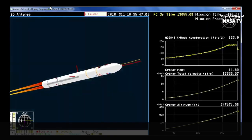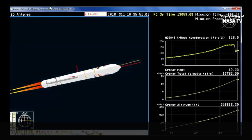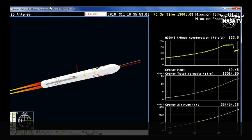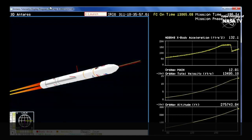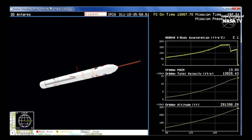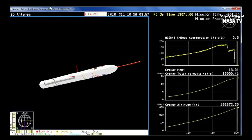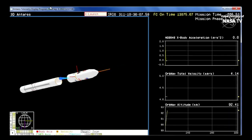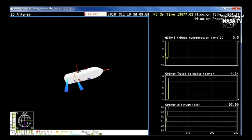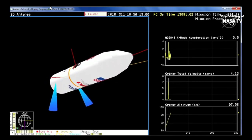Coming up at the 3-minute mark, just seconds away from main engine cutoff. And main engine cutoff. Stage 1 separation. First stage separation confirmed from Wallops Range Control Center, just as planned, about 6 seconds after main engine cutoff.